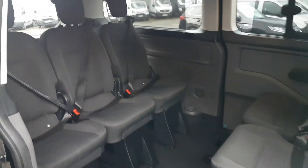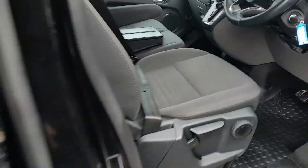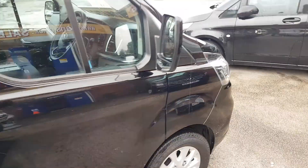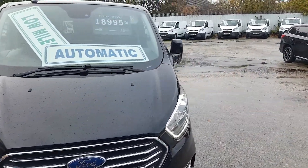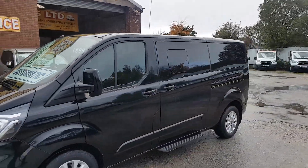In the back it has rear conference seats — you can turn them round to face forward, currently set in conference style — plus a rear entertainment system and rear heating. It also has electric windows, electric mirrors, cruise control, Bluetooth, spot lamps, and high-definition LED lights in the front.